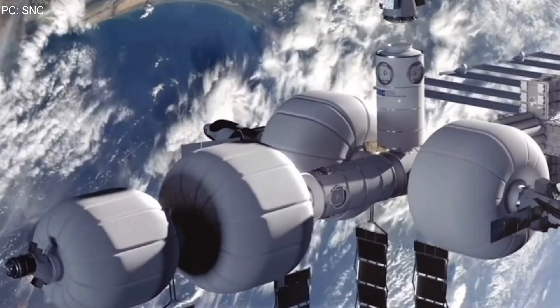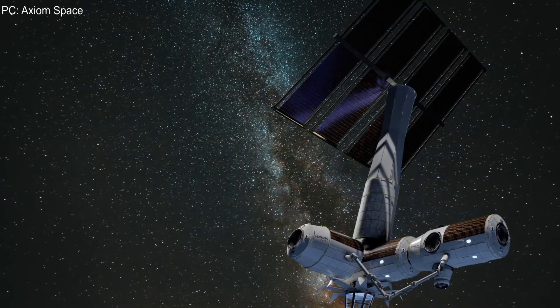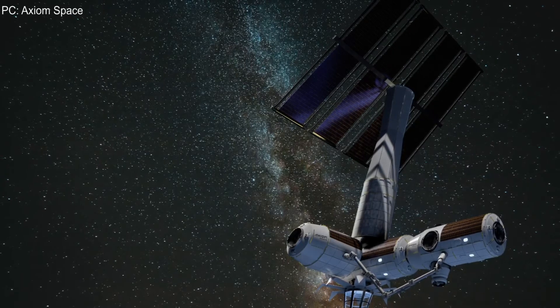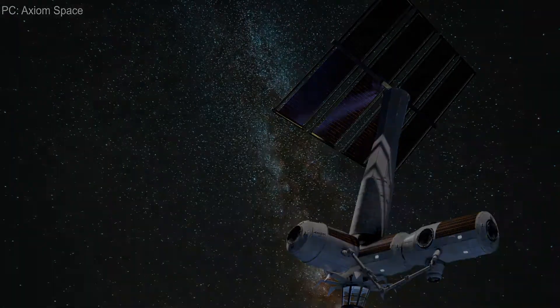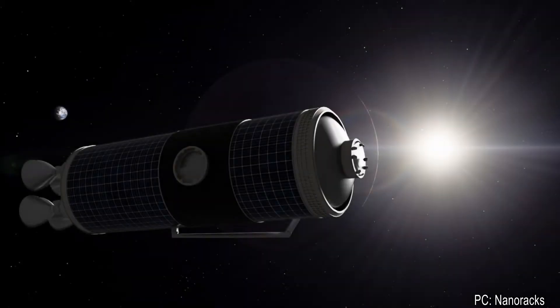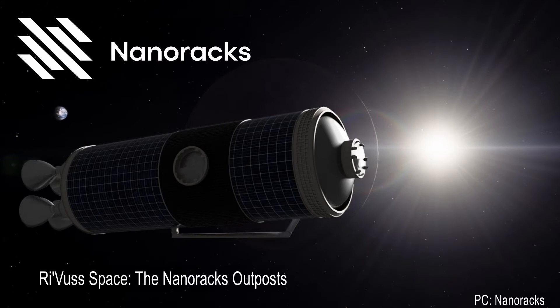For now we are waiting for the Sierra Station from the Sierra Nevada Corporation, which will crush past space stations with its humongous volume, and the Axiom Station from Axiom Space, which seems almost destined to succeed thanks to its proven design and a team made up of people who have worked on the ISS project for years. But there is one more competitor — one which might steal a significant portion of the market from those two. They are called Nanoracks and plan to create much more than one station with their Outpost project. I'm going to discuss who they are, what they plan to do, and why their plan is freaking awesome right now.